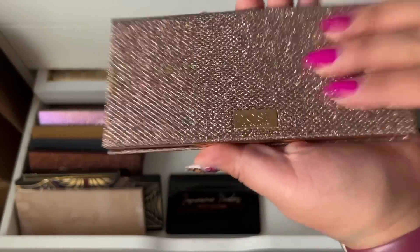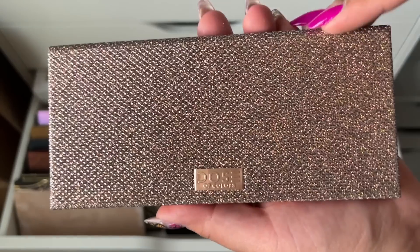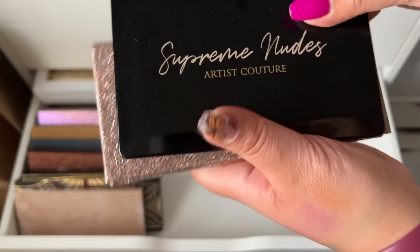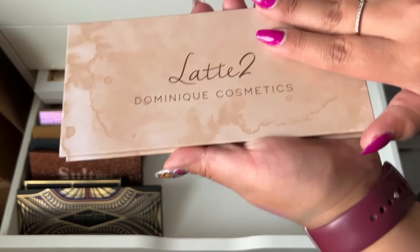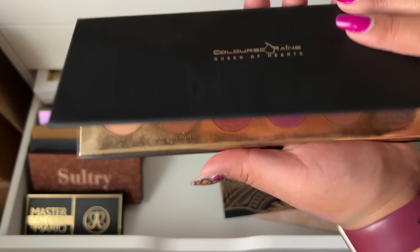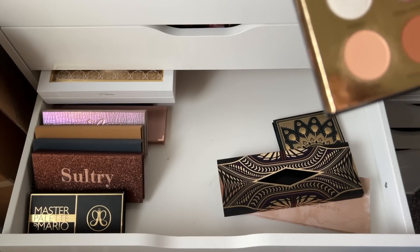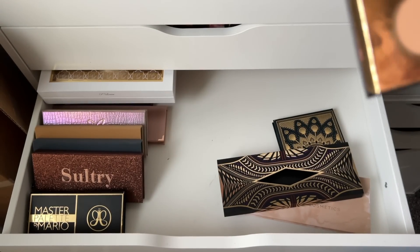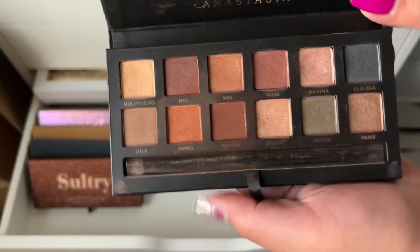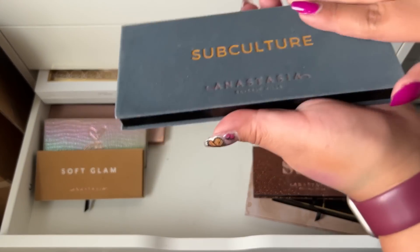I keep debating on keeping or decluttering the Dose of Colors collab with Desi and Katie — I don't remember the last time I used it, so definitely check out my Poshmark. And the Artist Couture Supreme Nudes — every time I've used it I don't like the formula, it's really dry, so I'm getting rid of both of those. Latte Too by Dominique Cosmetics has a really good formula, I really like it and need to use it more. Colored Rain Queen of Hearts — I kind of don't feel like I need this palette either, so I think I'm going to declutter it.